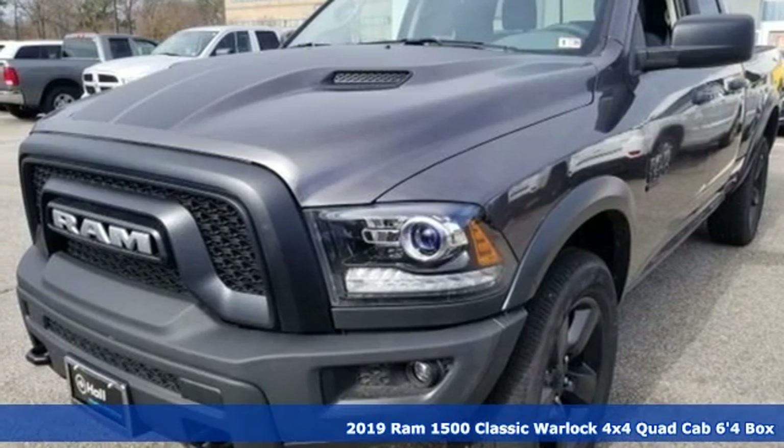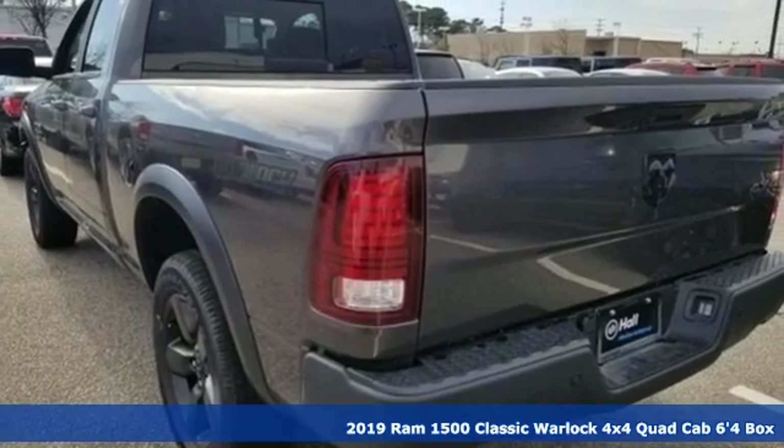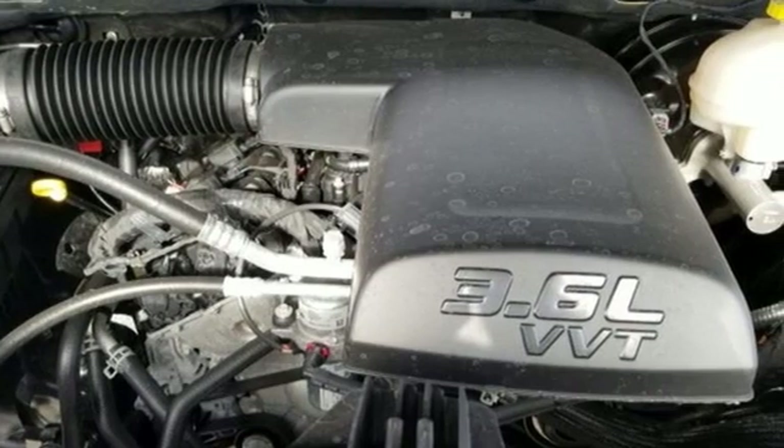It's a new 2019 Ram 1500 Classic. Nature can be nasty, but this 1500 is built to take it on. It empowers you to conquer all of life's terrains.